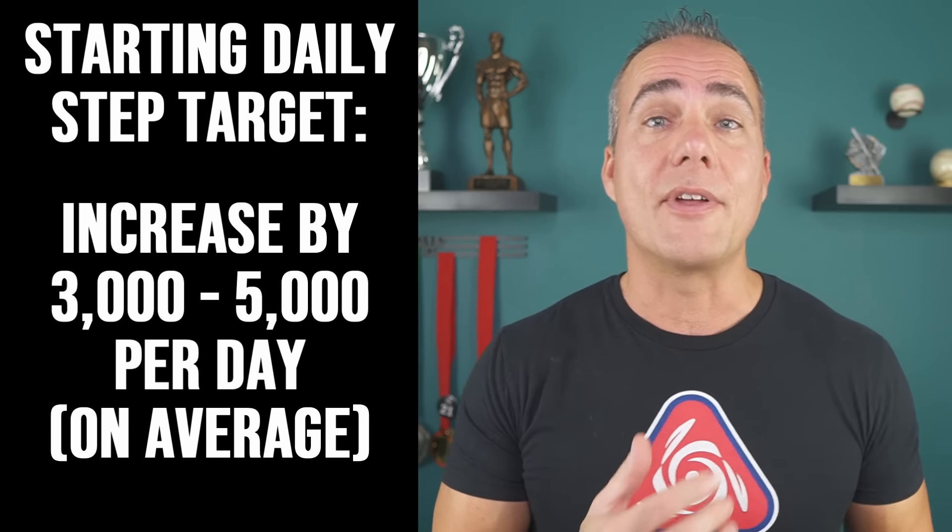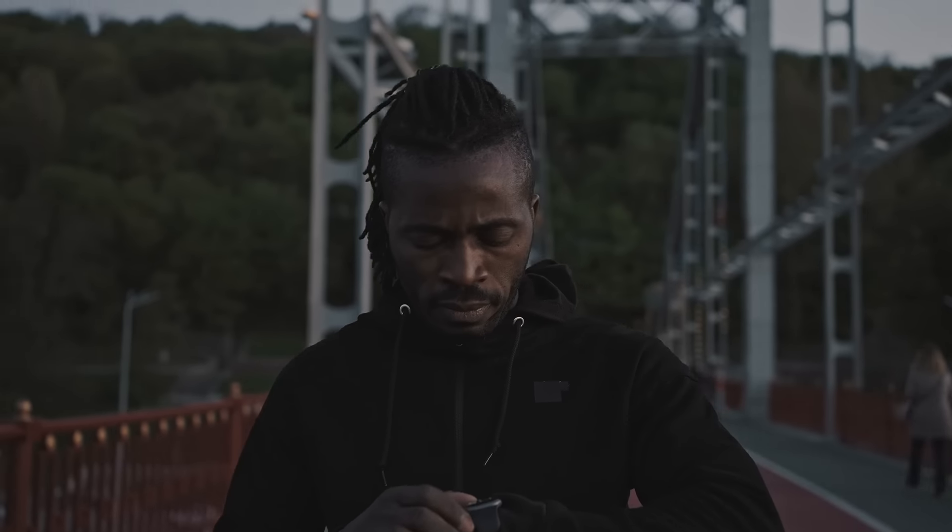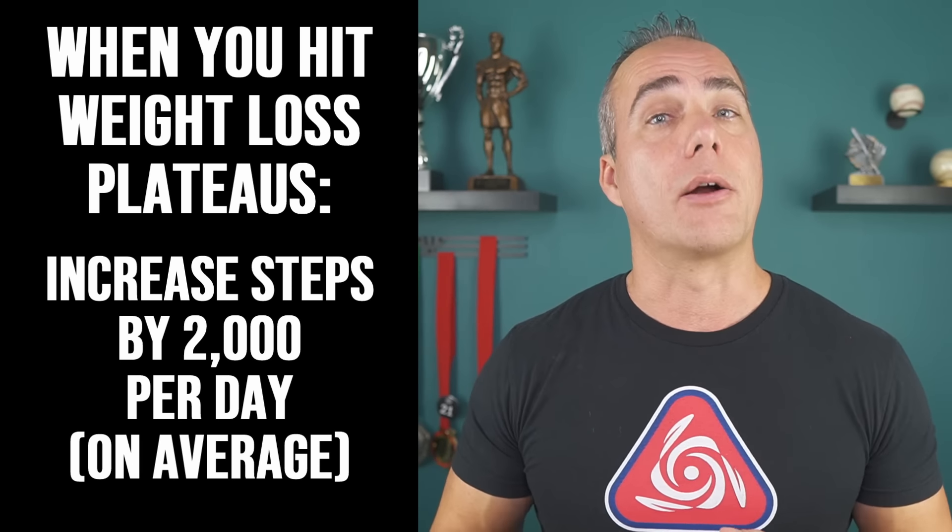A great place to start is increasing your step count by about 3,000 to 5,000 per day. If you don't know how much you're doing now, spend the next week tracking without changing anything to see what you average, then add 3,000 to 5,000 steps on top of that. As you hit plateaus, make more adjustments — maybe add another 2,000 steps to keep progress going.